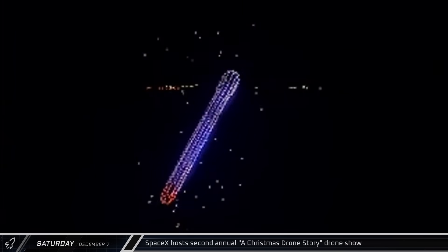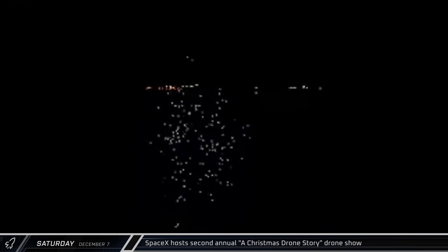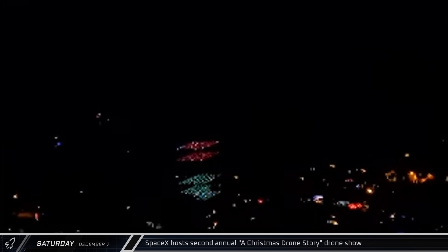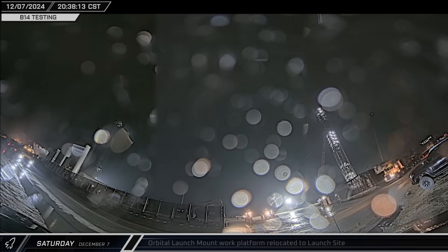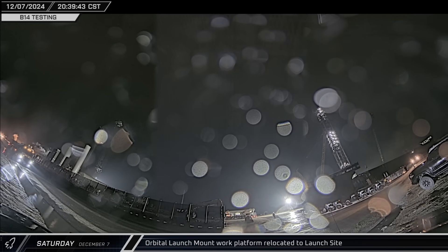SpaceX hosted its second annual A Christmas Drone Story show on South Padre Island, as the sky was lit up with hundreds of choreographed drones. A telescopic lift and launch mount work platform were brought back to the launch pad in the evening.